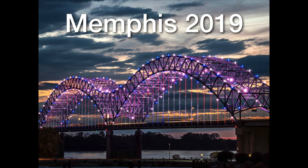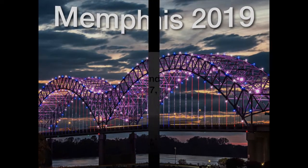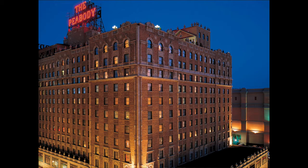This is a video about our trip to Memphis in April of 2019. It all starts on Sunday, April 7th. We flew to Memphis and took an Uber to our hotel, the historic Peabody Hotel.